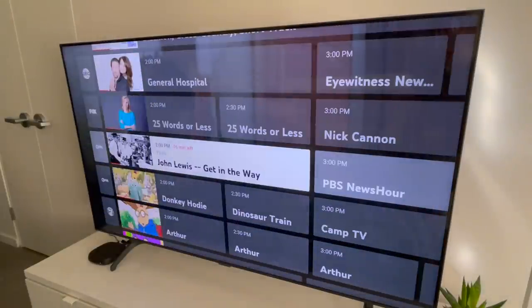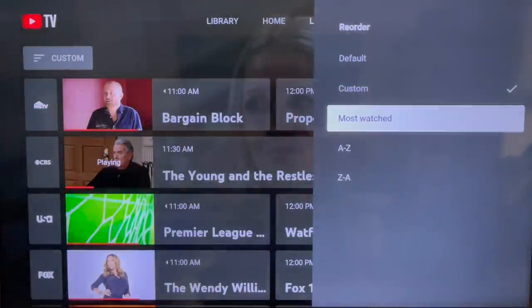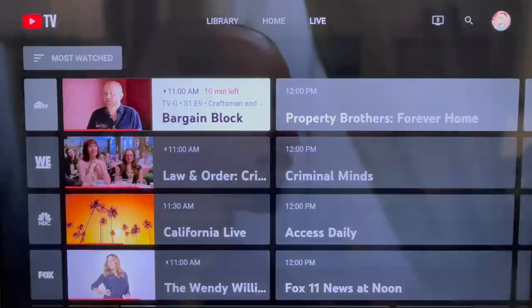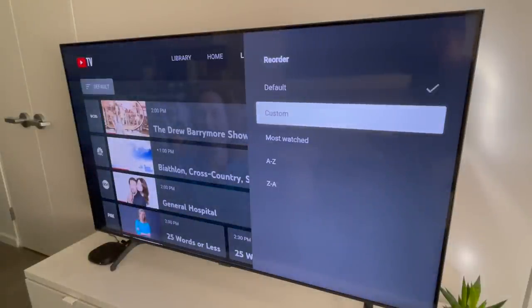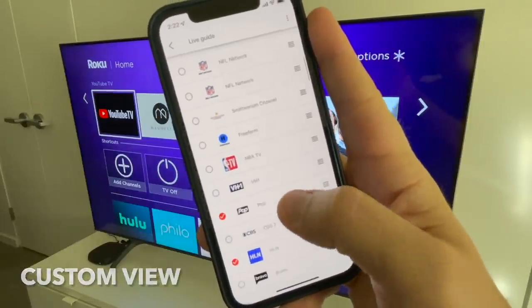Let's move on to the live guide. YouTube TV has done a pretty good job of helping you organize its list of 85-plus channels using a handful of channel filters, but personalization could be improved, and that does seem to be the goal of the redesign. The first live guide change I'd like to see is related to these filters.